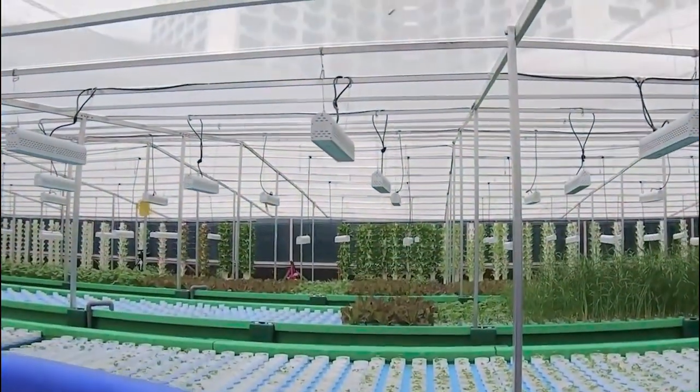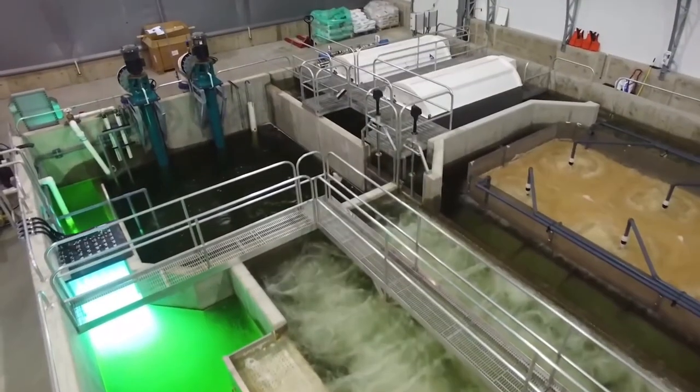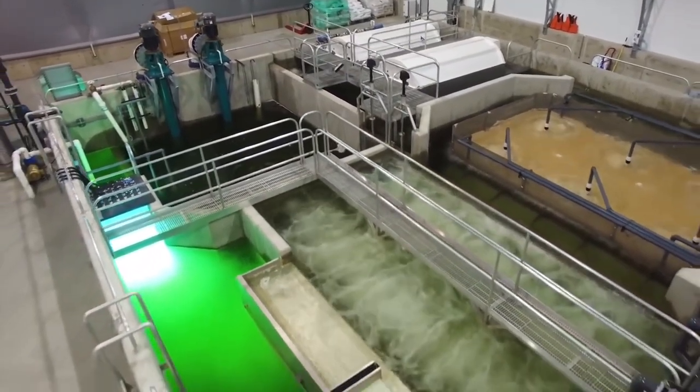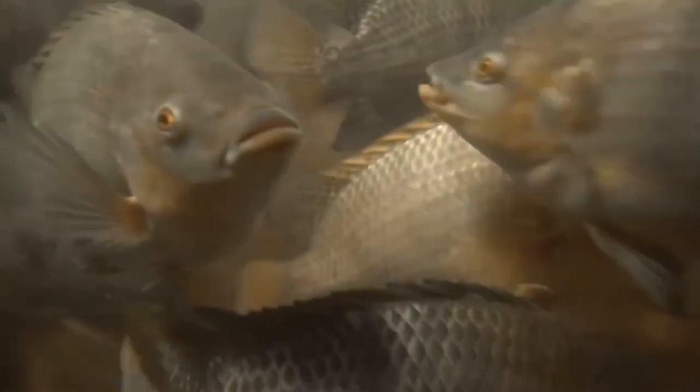Technology advancements in recent years have allowed for the creation of fully automated fish farms. Machines are used in these farms for a variety of purposes, including fish feeding, tank cleaning, and health monitoring. There are a lot of advantages to using automation in fish farms — they improve productivity while also reducing the number of people needed, and help farmers keep a closer eye on their fish populations to control the spread of illness.